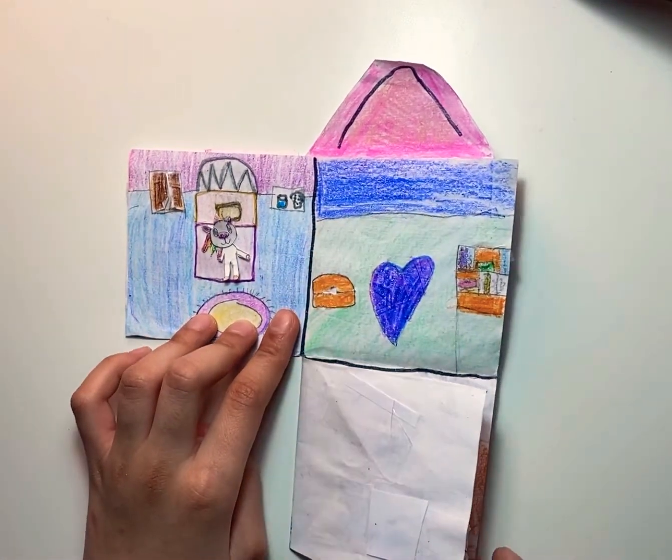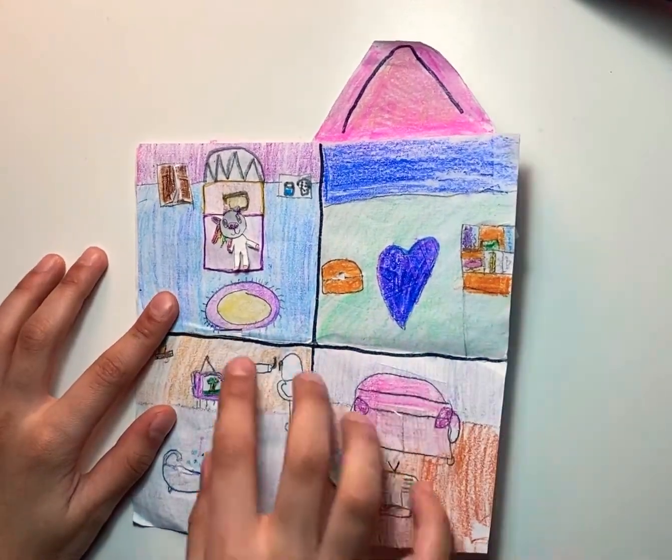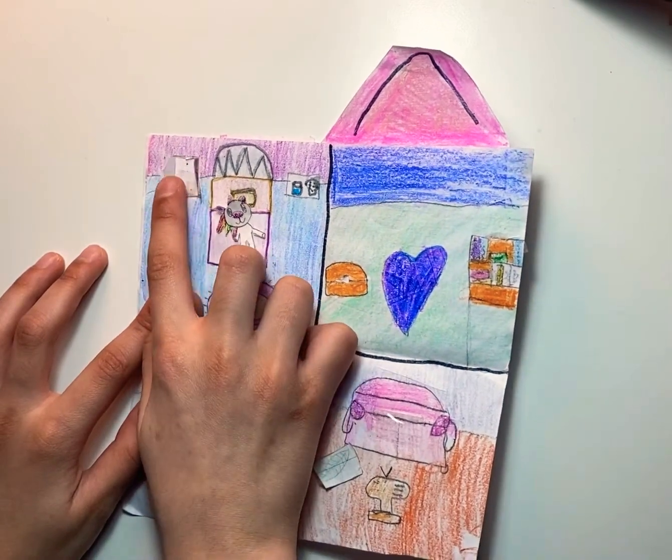This is her playroom, there's the bathroom, and then the living room. Her closet opens.